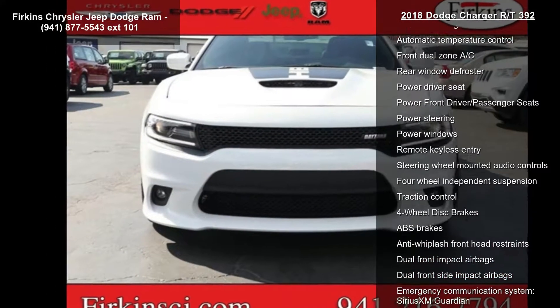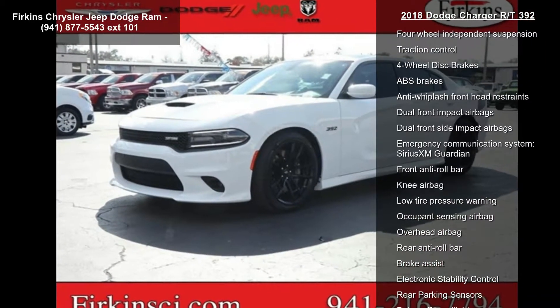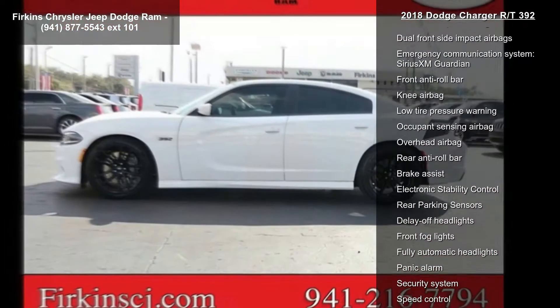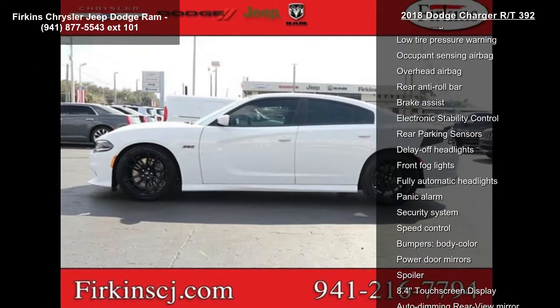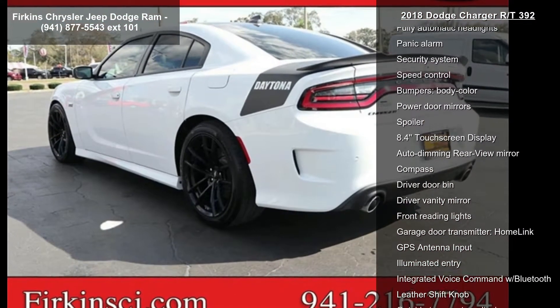6 speakers, AM FM radio, Sirius XM, radio data system, Uconnect 4C with 8.4 display, Sirius XM satellite radio, air conditioning, and automatic temperature control.